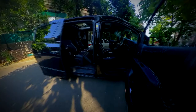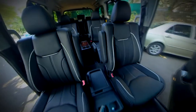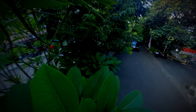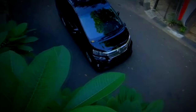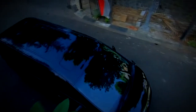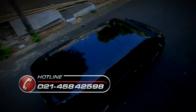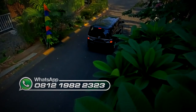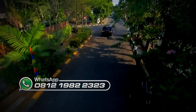Ambience interior Velfire telah berubah dan semakin terlihat mewah serta nyaman tentunya. Jika ada pertanyaan seputar modifikasi interior mobil, bisa kontak hotline MBTEC di 021-458-42598 atau chat WhatsApp di 0812-1982-2323.